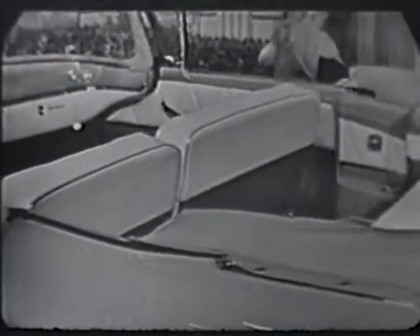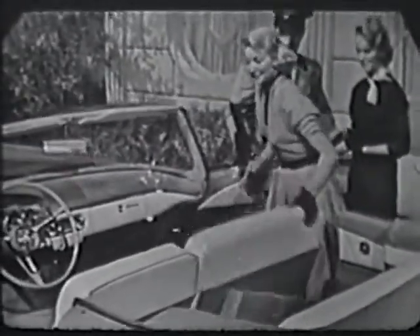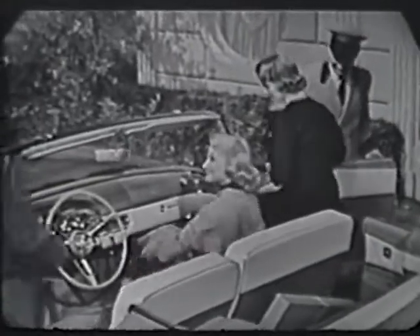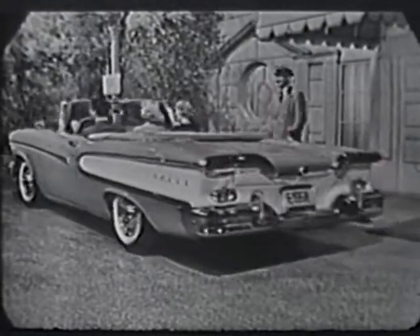With an overall feeling of luxurious comfort that means hour upon hour of fatigue-free, enjoyable driving. And the back of the front seat is divided in a new way that gives the middle passenger a full backrest, so you ride more comfortably than you ever have before.